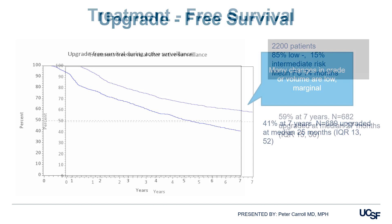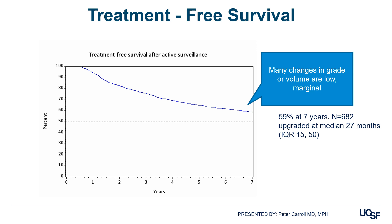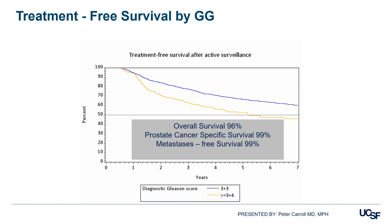However, many changes in grade or volume are low or marginal. Most importantly, the treatment-free survival at seven years is up to 59%. You can see here the treatment-free survival after active surveillance stratified by Gleason score at diagnosis. The overall survival is 96%, prostate cancer-specific survival is 99%, and metastasis-free survival is 99%.